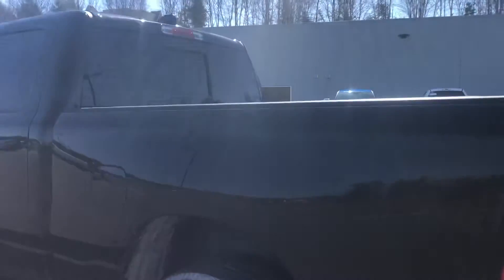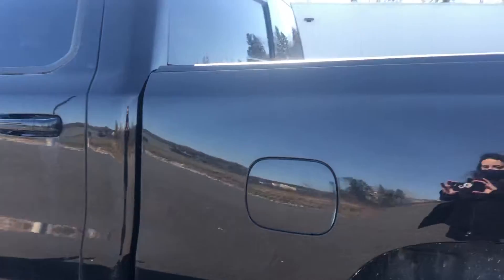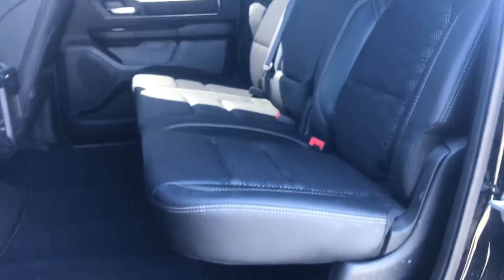The driver's side is where you will locate your gas cap. Opening up the back seat now so you can see it's very roomy. The cloth and leather interior is in very good shape.